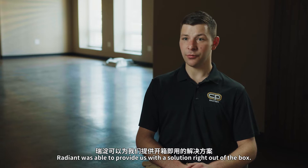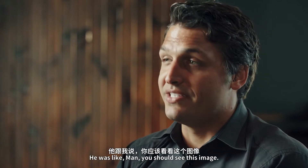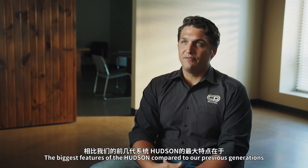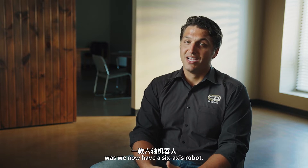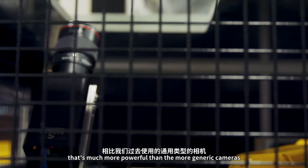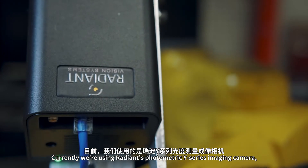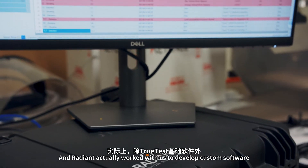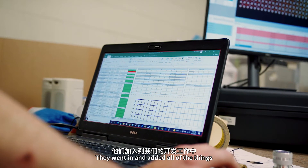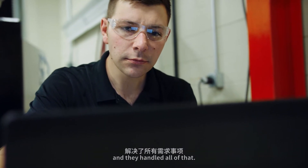Radiant was able to provide us with a solution right out of the box. The first image — I'll never forget — our controls engineer came running into the office and said, you should see this image, it's incredible compared to what we're used to seeing. Currently we're using Radiant's Photometric Y-series imaging camera, and along with that comes TrueTest. Radiant actually worked with us to develop custom software in addition to their basic TrueTest software — adding different outputs, different data storage, different reporting, custom to our application.